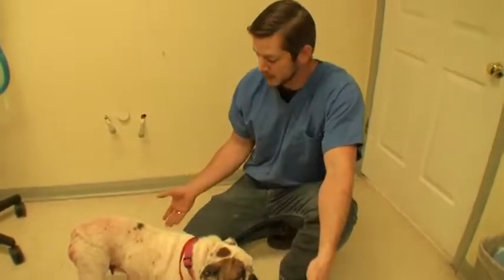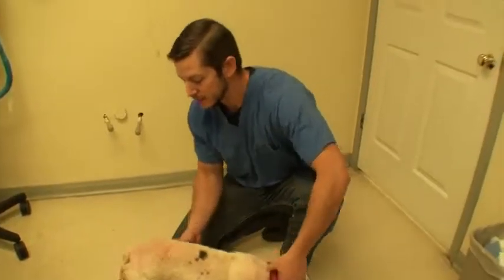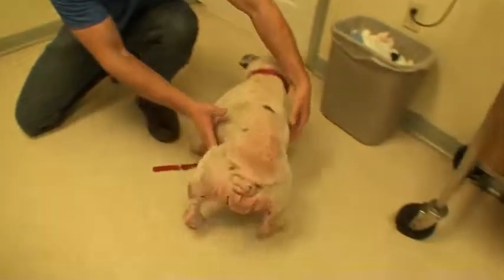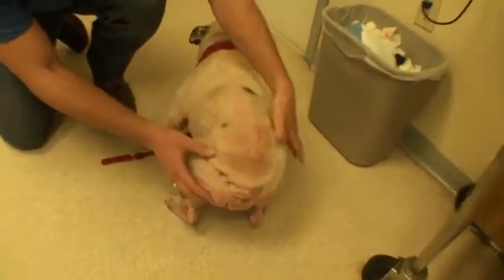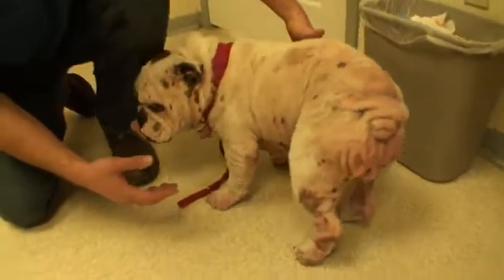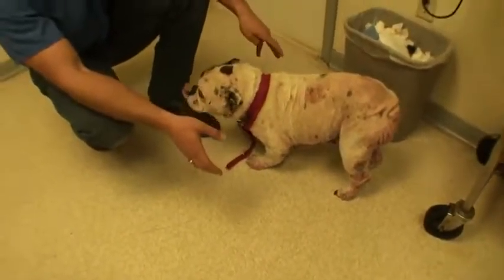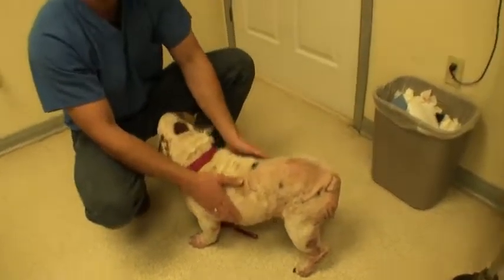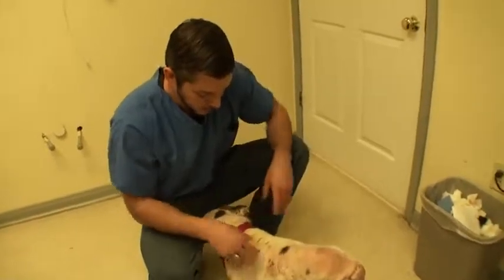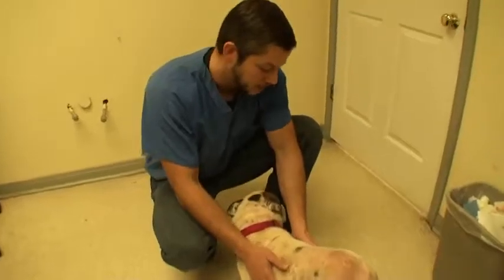Welcome to Vet Ranch. I'm Dr. Matt and this pup is named Annie. She is an English Bulldog and you can see her skin is real nasty. She's missing all the hair on her back end. She has so many folds — Bulldogs have a lot of folds, but she has way more folds than a normal Bulldog. She was scheduled to be euthanized. Someone went and pulled her from animal control so that wouldn't happen and they brought her to us to see if we could fix her up.